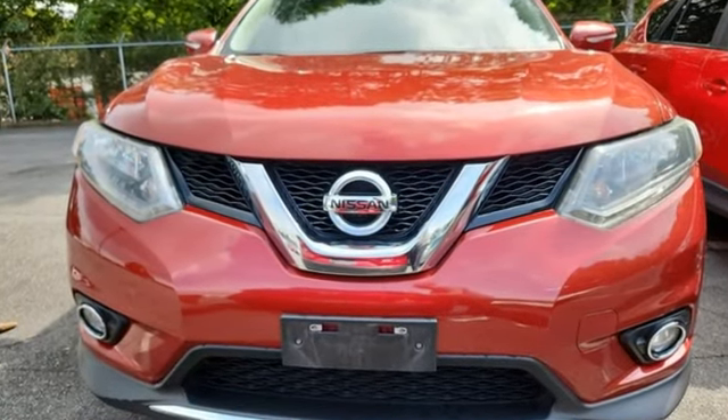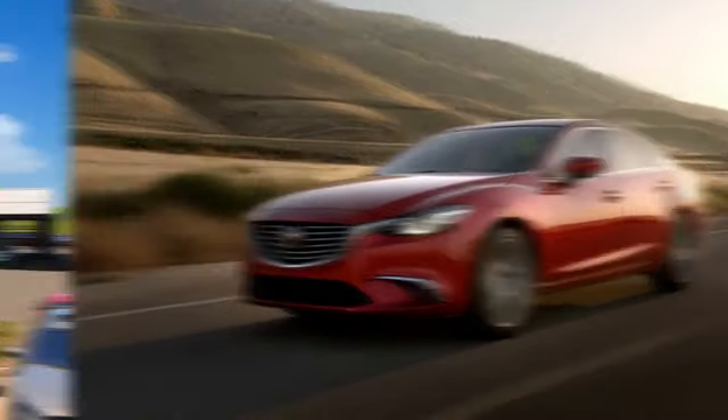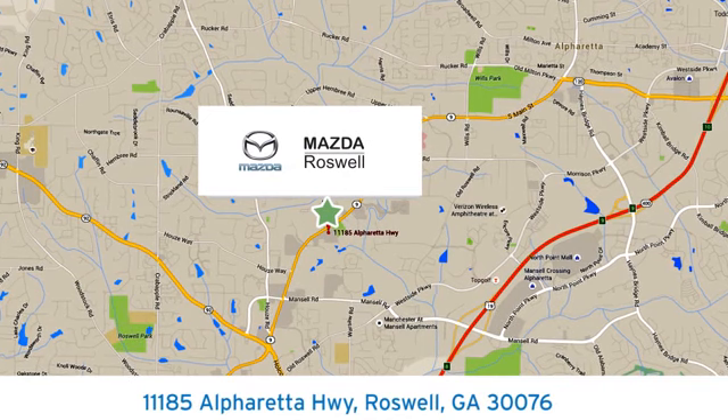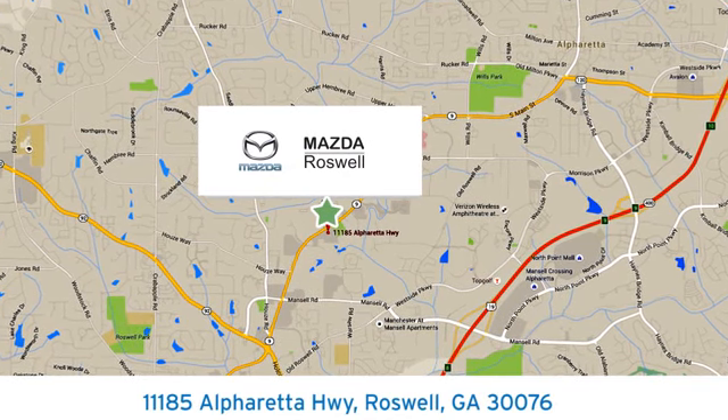Take it for a test drive today. For your cure for the common commute, visit today. We're conveniently located at 11185 Alphareta Highway in Roswell, Georgia.